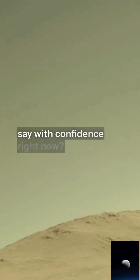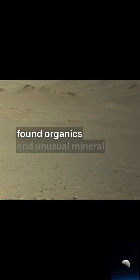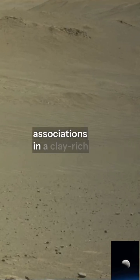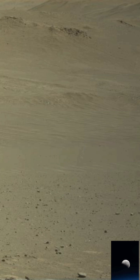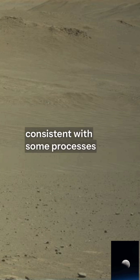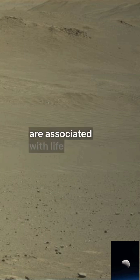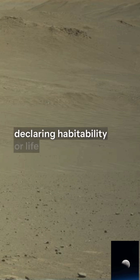So what can we say with confidence right now? We can say that Perseverance found organics and unusual mineral associations in a clay-rich mudstone that probably formed or was altered in a watery environment. We can say that textures in mineralogy are intriguing and consistent with some processes that, on Earth, are associated with life. And we can say we are far from declaring habitability or life.